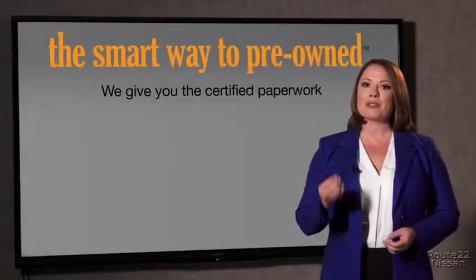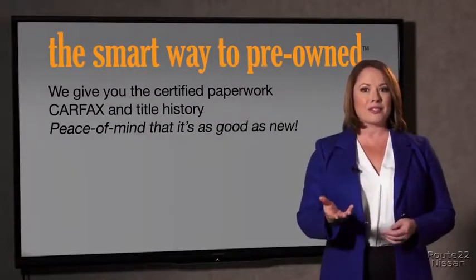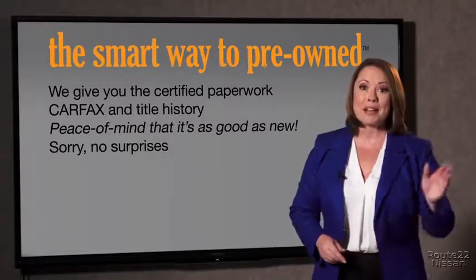or worse, a washed title? We give you the certified paperwork, along with the car facts and the title history, providing you with the peace of mind that your certified pre-owned is as good as new. If you like surprises, tell your entourage to have a surprise party for you after your purchase with us. We really don't want to skimp on any of those little things that need to be checked out about your certified pre-owned vehicle. We want to make it as good as new, and that's why it's the smarter way to buy your pre-owned vehicle.